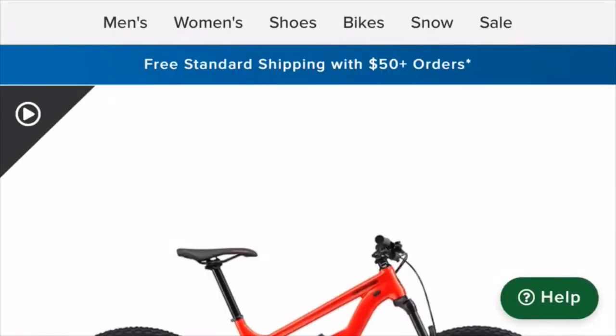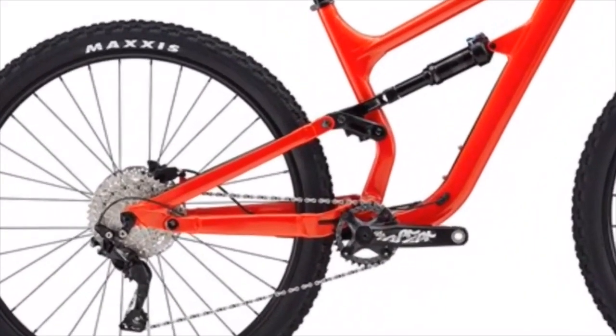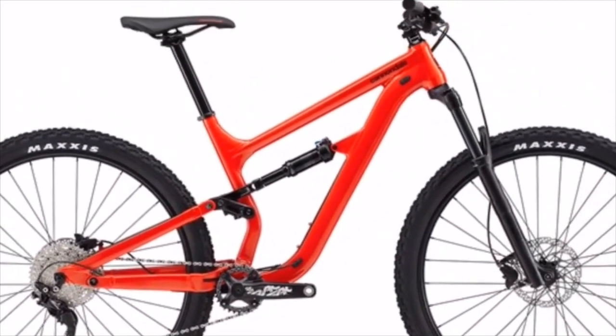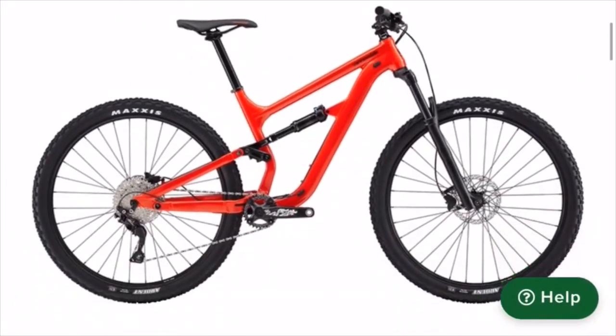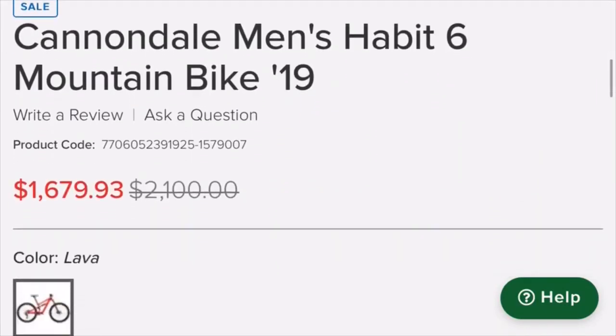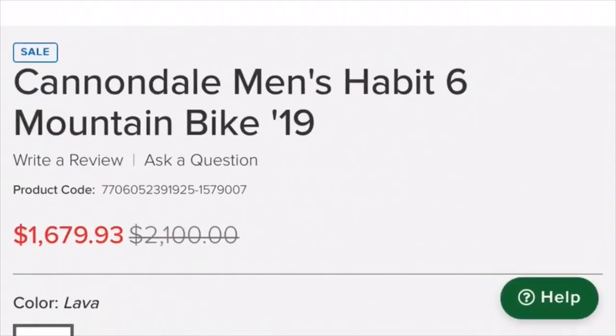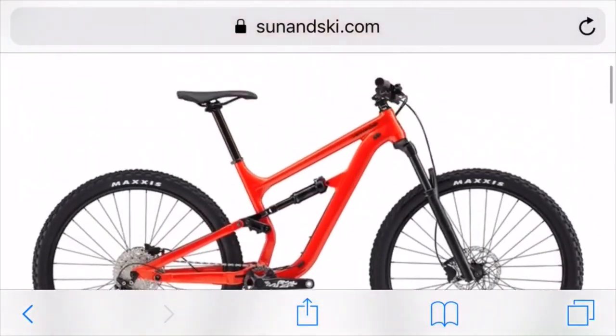The next bike on the list is the Cannondale Men's Habit 6. This bike looks really nice, but the price is a little bit higher as well, coming in at about $1700, with the normal value at about $2100. So I would say this is a really good deal, and you will appreciate it in the long run.